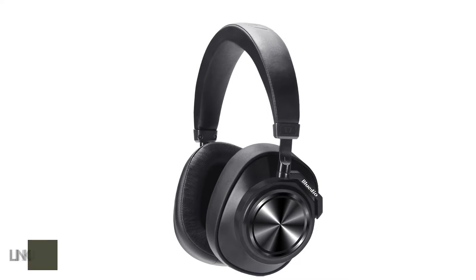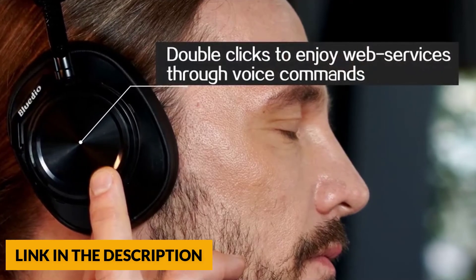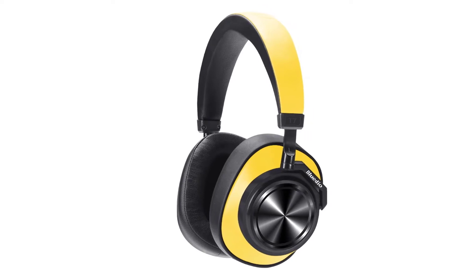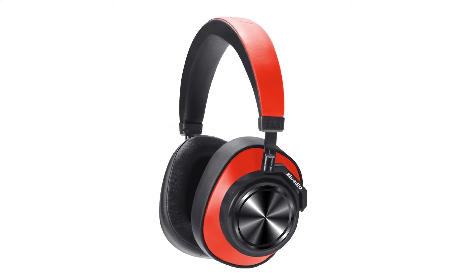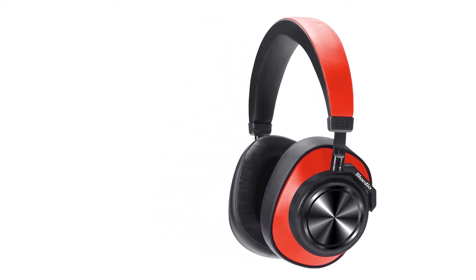The dual 57mm large aperture drivers and Bluetooth 5.0 provide faster transmission speed, lower latency, and better audio output. VFT Vector Flow Technology with low-pitch compensation brings deep, powerful bass. The Bluedio Professional Protein Skin-Friendly Earpads and Metal Headband ensure durability and comfort. The 90-degree swiveling ear cups can be placed flat for easy carrying.